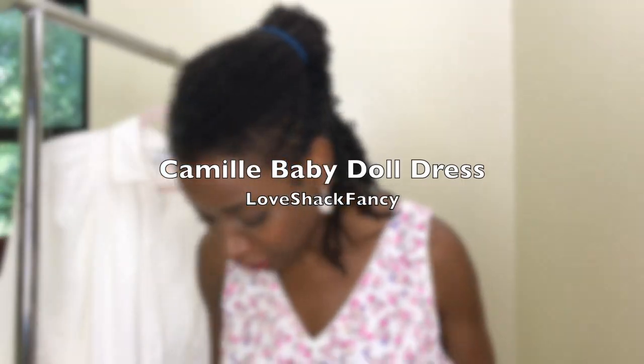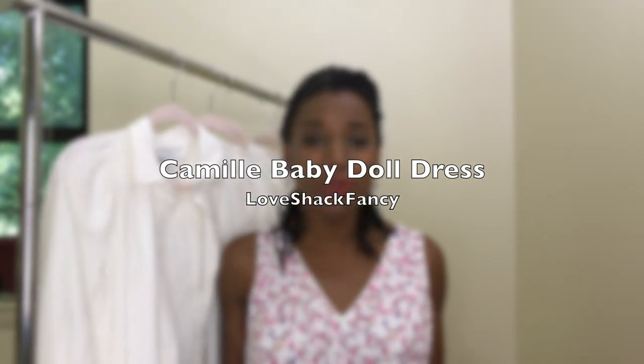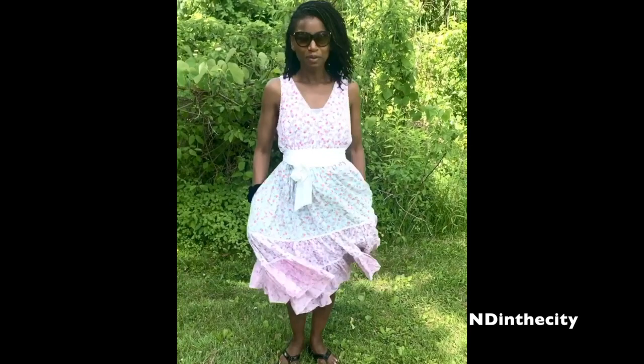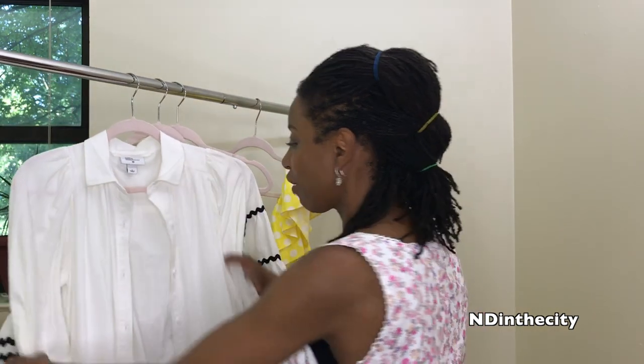The dress I'm wearing right now is another one of my favorites — it's from Love Shack Fancy. Beautiful pastels, this one makes me feel feminine with a girly side to it. It's very feminine — I wouldn't call it sexy, but I feel very feminine in it. That one, on the other hand — I feel very sexy in that dress. So that's my little collection of dresses, I hope you enjoyed me sharing what I purchased.